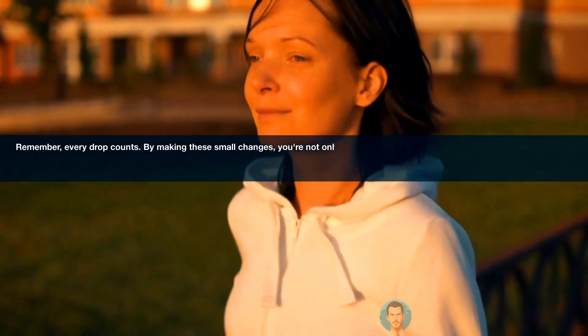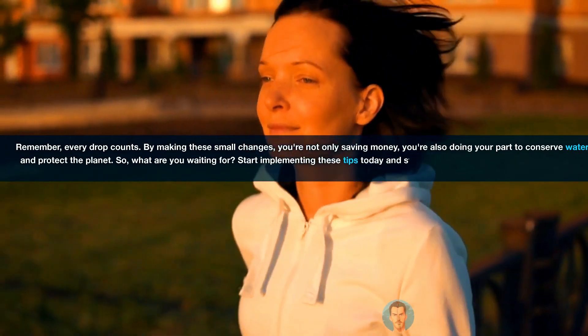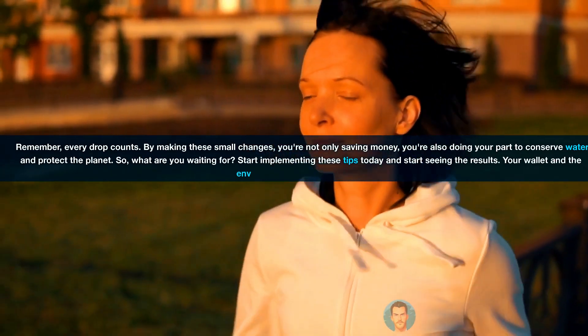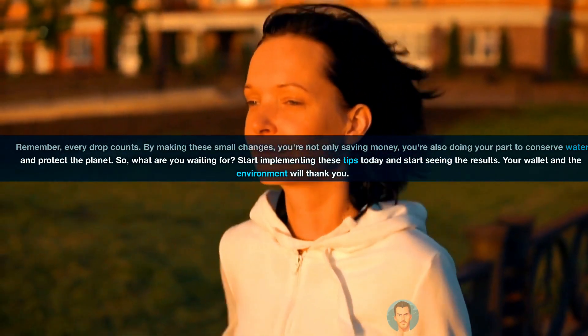Remember, every drop counts. By making these small changes, you're not only saving money, you're also doing your part to conserve water and protect the planet. So, what are you waiting for? Start implementing these tips today and start seeing the results. Your wallet and the environment will thank you.